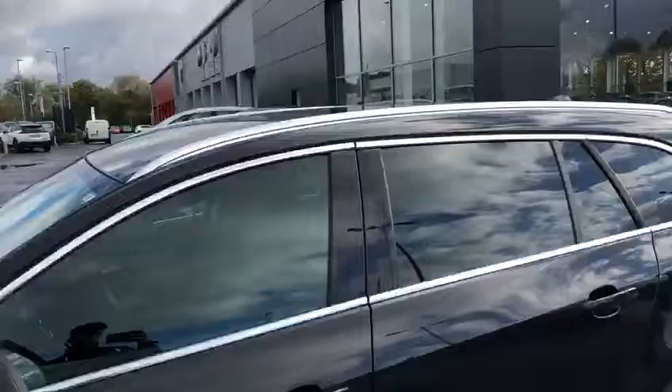There's chrome trim around the windows with aluminium roof bars. I'll just take you into the back — we've got tinted black windows there.